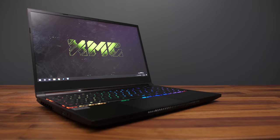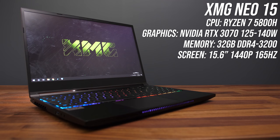Next gen Ryzen and Nvidia gaming laptops are finally here. I've tested the new Ryzen 7 5800H processor with Nvidia RTX 3070 graphics in 14 games at 1440p and 1080p resolutions, and compared it against a bunch of other gaming laptops to show you what the differences are. I'm testing with the XMG Neo 15 — it's the same Tongfang chassis as the Eluktronics Mech 15, which I said was the best gaming laptop of 2020. Now that it's got a Ryzen option, things just got interesting.